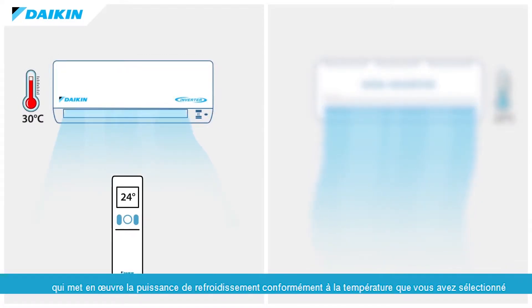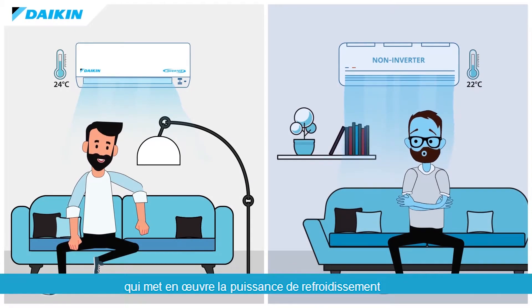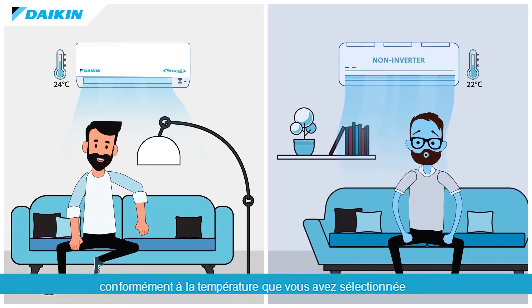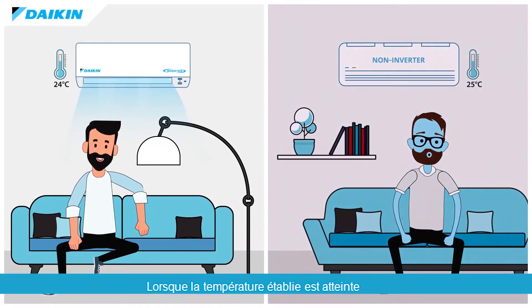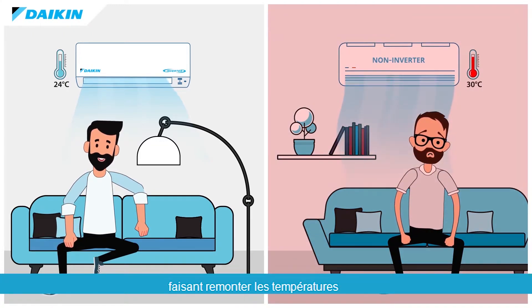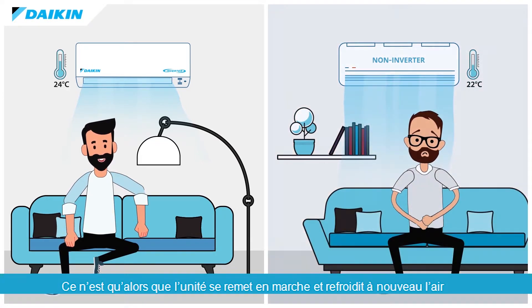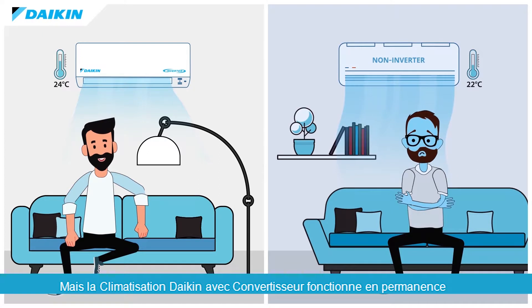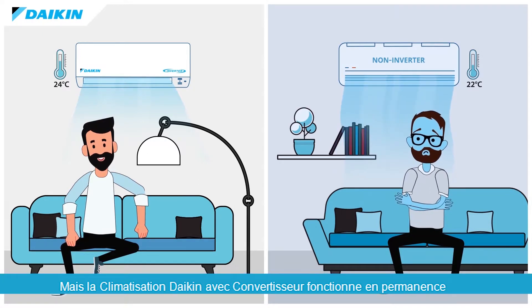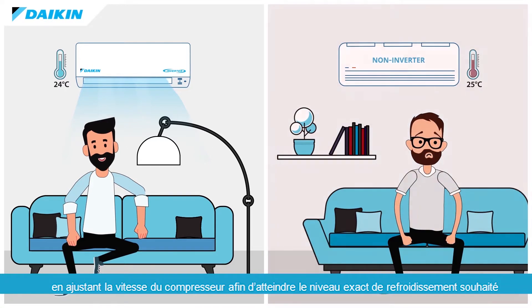Daikin Inverter has a smart system that implements cooling power in accordance with your selected temperature and maintains it in every season. When the set temperature is reached, a standard unit will automatically power down, causing temperatures to rise. Only then does the unit re-operate to recool the air. The Daikin Inverter AC runs continuously, but adjusts the compressor speed to meet the exact required cooling level.